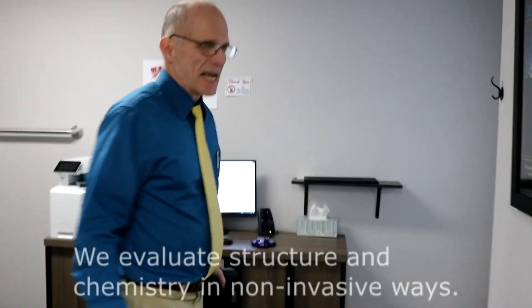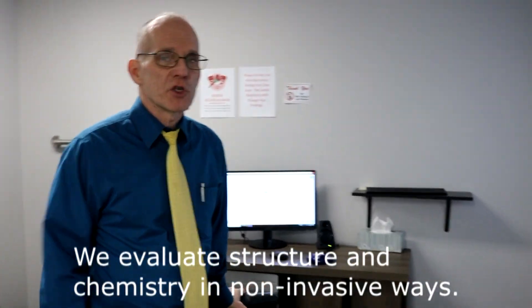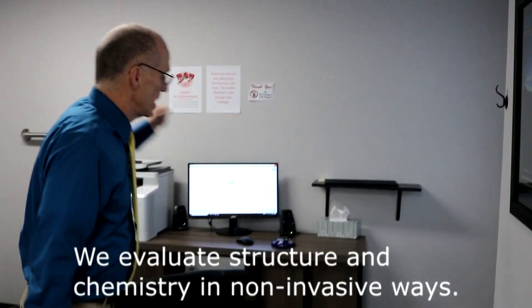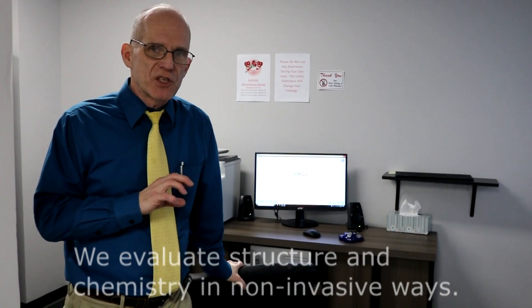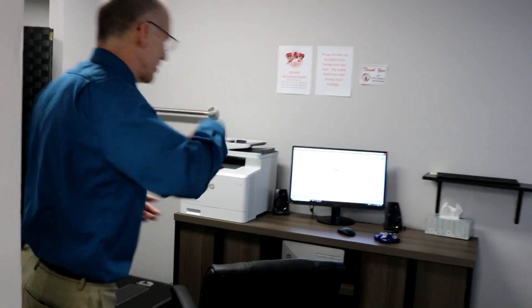We also do a couple of other tests and evaluations involving structure. The foot scan checks the function of your arches. Then we do a biofeedback scan on your body chemistry called the xytoscan, which reveals a lot about your body chemistry, your nutrition, and how you're using the nutrients you're taking in.